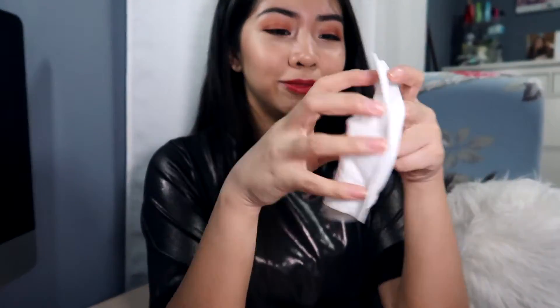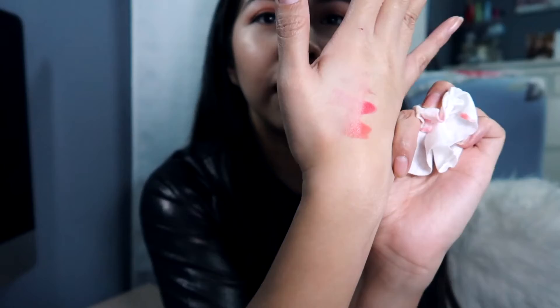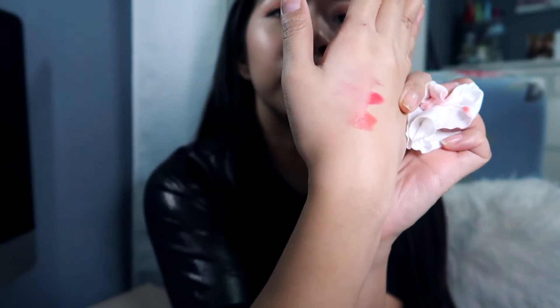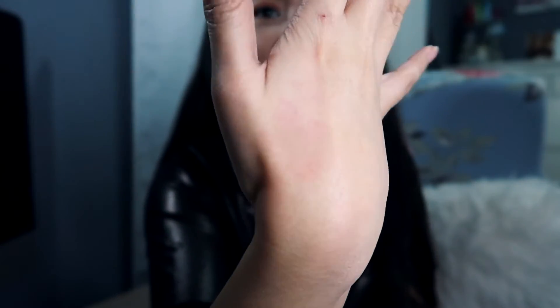I'm going to grab a makeup wipe to test removal since I didn't come prepared for this many products. After a couple swipes of the makeup remover wipe, the red Tata shade stains a little more than the other shades — the lip liner and the Van lipstick. It does stain, so it probably has some lasting power throughout the day, but it shouldn't be too hard to remove if you really want to. Most of it came off. I think you'd need to reapply every few hours, but that's just the nature of lipsticks.